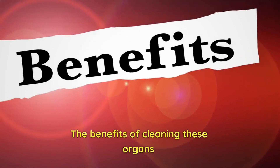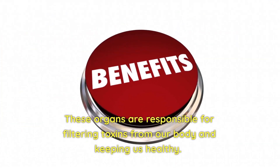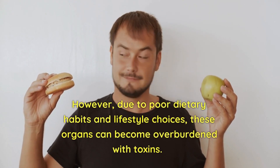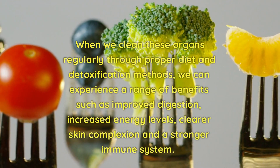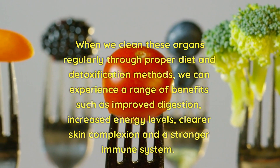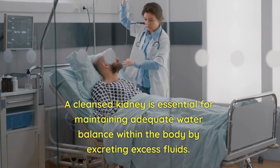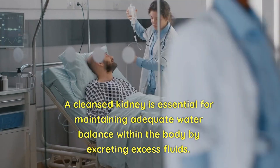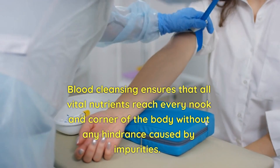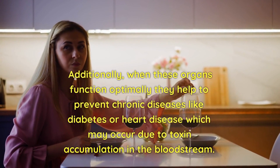The Benefits of Cleaning These Organs. Cleaning the liver, kidneys, and blood has numerous benefits for our overall health. These organs are responsible for filtering toxins from our body and keeping us healthy. However, due to poor dietary habits and lifestyle choices, these organs can become overburdened with toxins. When we clean these organs regularly through proper diet and detoxification methods, we can experience benefits such as improved digestion, increased energy levels, clearer skin complexion, and a stronger immune system. A healthy liver helps regulate cholesterol levels while aiding in the production of hormones. A cleansed kidney is essential for maintaining adequate water balance by excreting excess fluids. Blood cleansing ensures that all vital nutrients reach every part of the body without hindrance from impurities. Additionally, when these organs function optimally they help prevent chronic diseases like diabetes or heart disease which may occur due to toxin accumulation in the bloodstream.